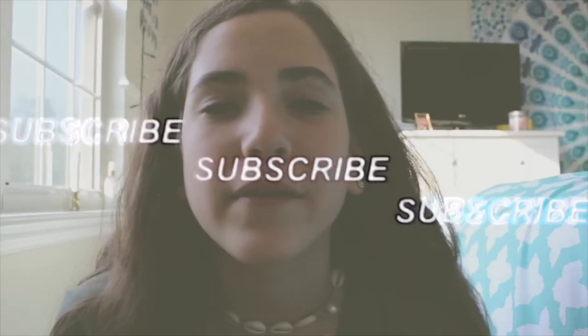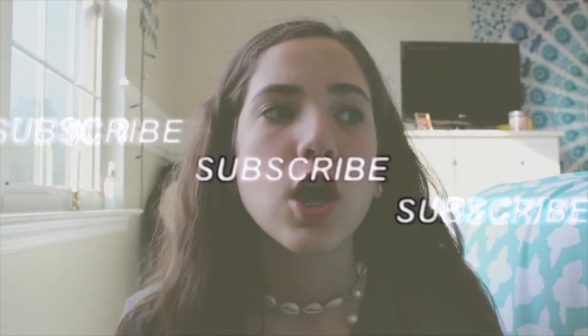Make sure to subscribe for more videos like this. We're literally so close to 400 subscribers — I just checked and we're at 397. Thank you guys so much.